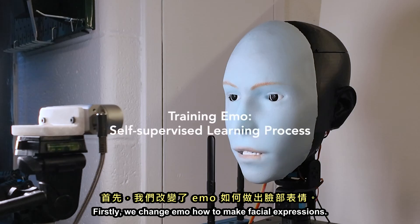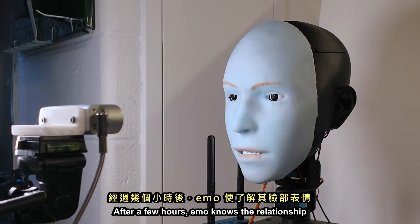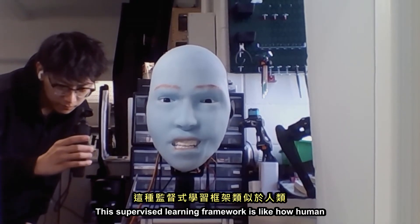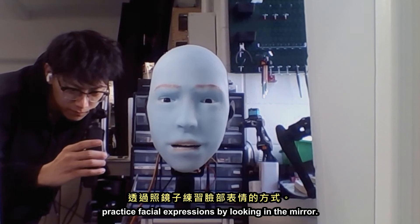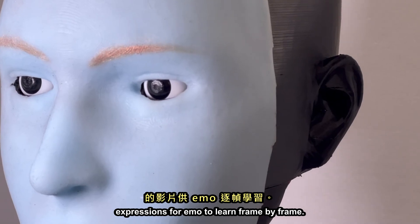Firstly, we train Emo how to make facial expressions. We put Emo in front of a camera and let it do random movements. After a few hours, Emo knows the relationship between facial expressions and motor commands. This supervised learning framework is like how humans practice facial expressions by looking in the mirror. Secondly, we provide videos of human facial expressions for Emo to learn from, frame by frame.